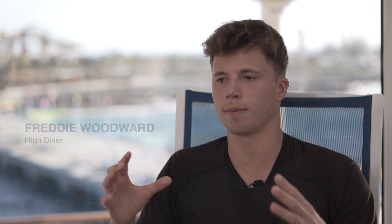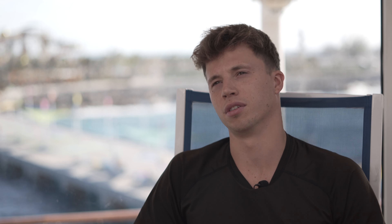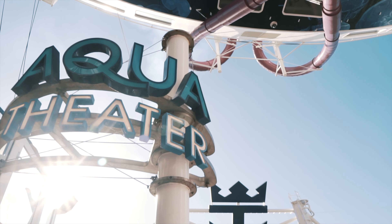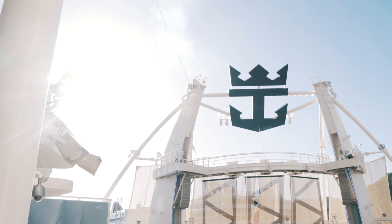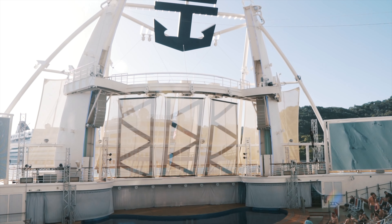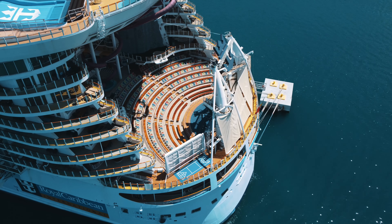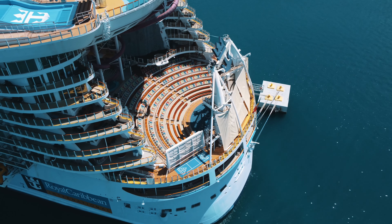What comes to my mind when I think about the Aqua Theatre is epic. It's a really, really cool venue. People might have seen videos of the Aqua Theatre, but until you've actually stepped foot in it, performed in it, or watched it, I don't think you understand what it's really, really about.